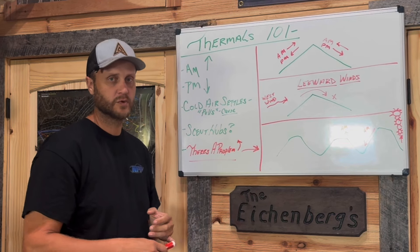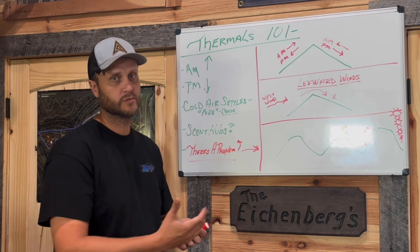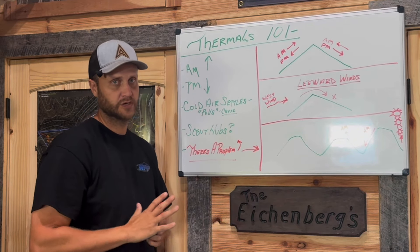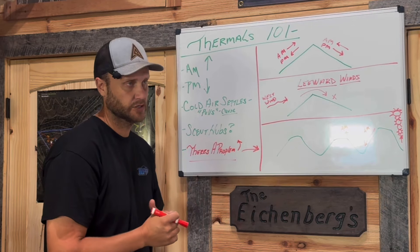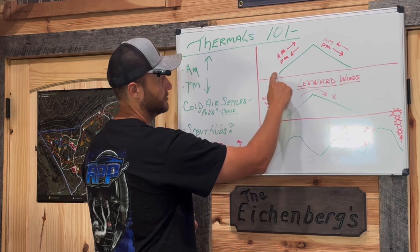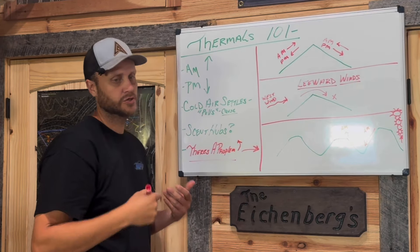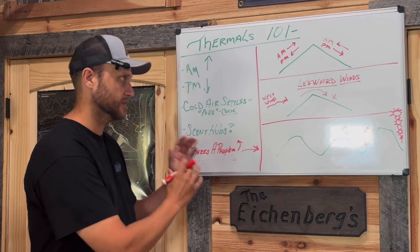You just need to know that the thermal will always trump the wind. So on a PM hunt, just because your wind's going one way doesn't mean it's not going to go the opposite way — especially if you're hunting above a line of travel and your thermals are going to sink down. This isn't there yet, but treat it as that.